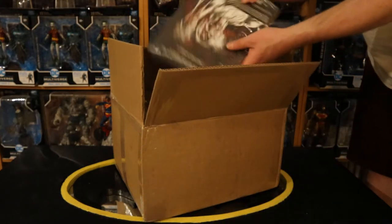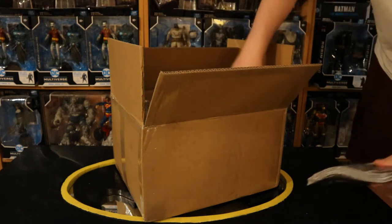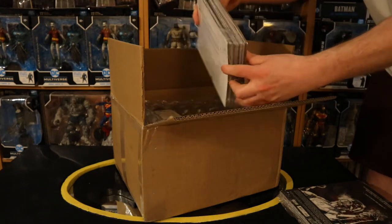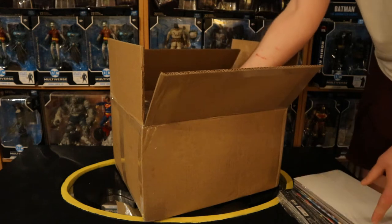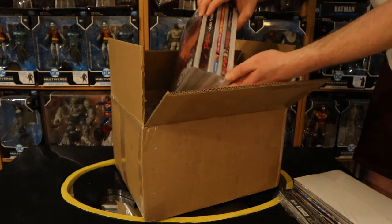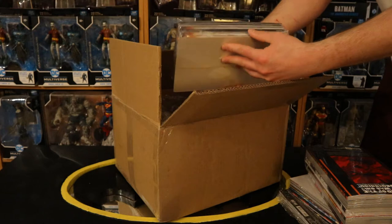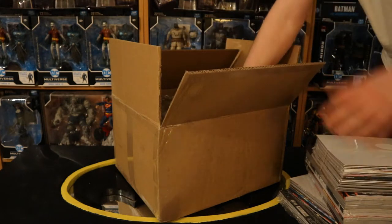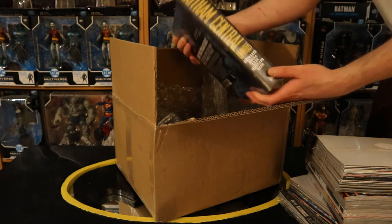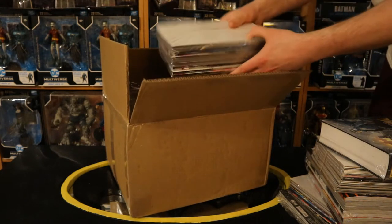Each bundle of books is packaged separately. Here's a bundle with a bunch of oversized comics. Here's a bundle of individual comics — it's got cardboard on either side, a rubber band, and plastic wrap. Here's a whole bunch of different graphic novels. Here's another bundle of individual comics. And a very large graphic novel — Gotham Central — and another large bundle of individual comics.